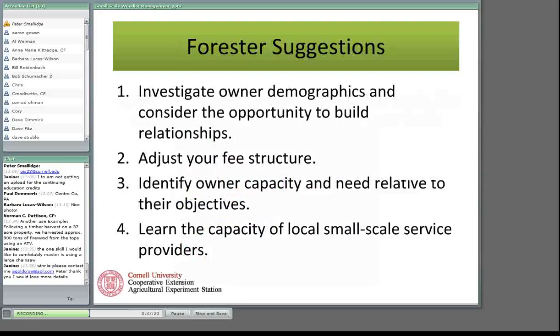On the forester side, I think there is a huge opportunity for foresters to expand the number of people they interact with — it's a way to build your client base. Forest landowners need foresters, foresters need landowners, and making those connections is valuable. But I think many foresters have too narrowly defined how they're going to do business. The first suggestion for foresters: investigate owner demographics and consider the opportunity to build relationships. I want to sell you foresters on the idea that you should consider expanding how you're going to work.